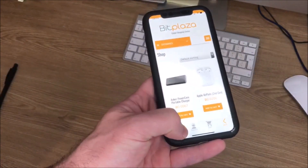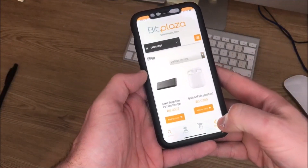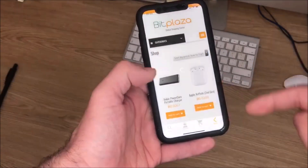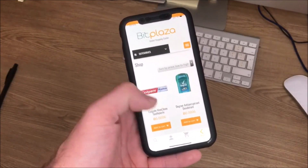You've also got a simple search option. If there's a specific product that you want, you're more than able to search for it. You can search by popularity, newness, or price low to high. And as I mentioned before, the range of products here is absolutely amazing.